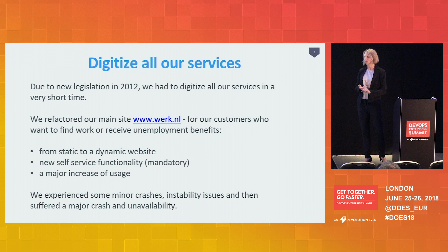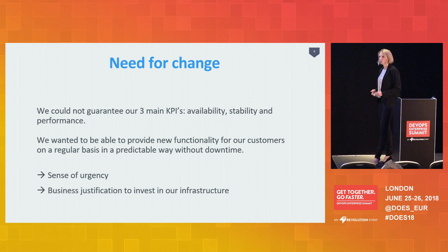We managed to create this in one year, but we suffered some minor stability issues, and that ultimately resulted in a major crash that lasted for several days — a very large unavailability. That was one of the worst things that happened in our history. But the only good thing was that it was our wake-up call, our sense of urgency, our justification to really invest in our infrastructure and not only focus on new functionality.